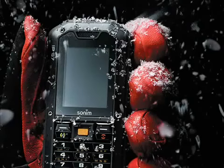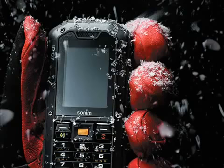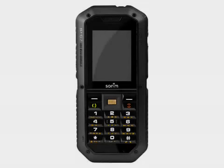We like the Sonim XP2 Spirit a lot, but as we said, this is a handset that could really use built-in GPS. If you really do need GPS, then the GSM-only Sonim XP2 Quest and Quest Pro are worth looking at. Sonim say that the XP2 should be available across Europe from March onwards. No guidance was given on price, but we would expect the XP2 to retail for about €320 including taxes.